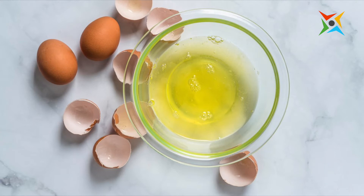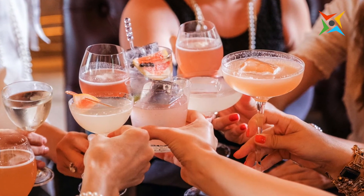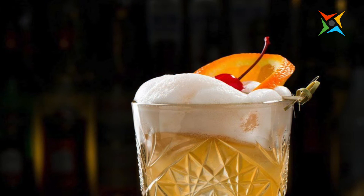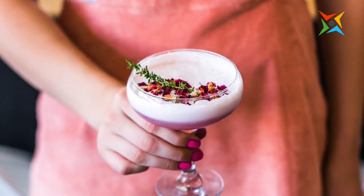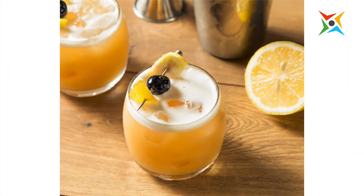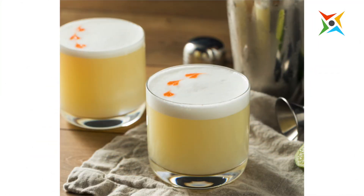First, egg whites can be used to make cocktails. The egg white in these drinks makes a foamy top and creates a beautiful accent to the liquid. Some examples of cocktails that use egg whites are Pink Lady, Amaretto Sour, Gin Fizz, Vodka Sour, Whiskey Sour, and a whole lot more.